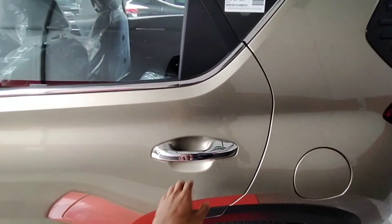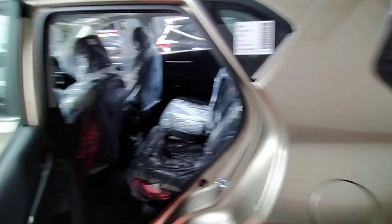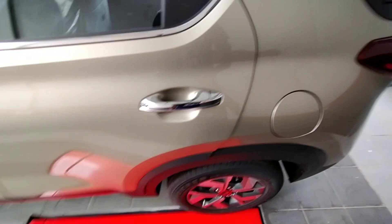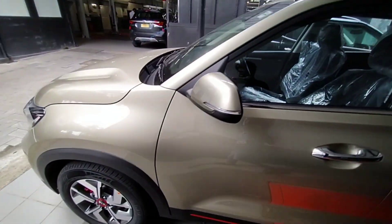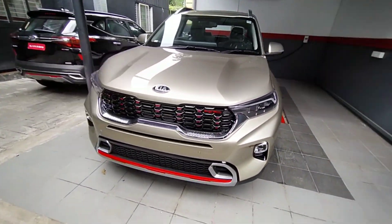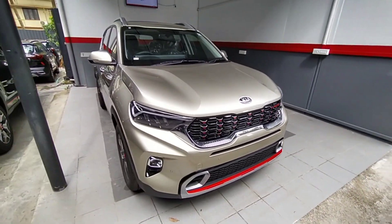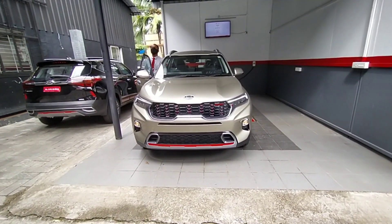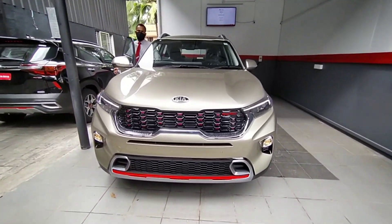The back seat is good. I had the time to observe the rear space. I had not had access to it before, but I had a good look at the interior this time.